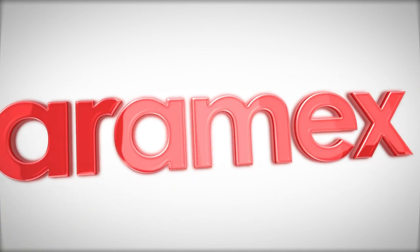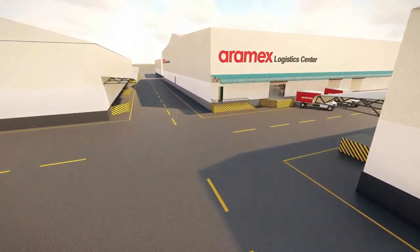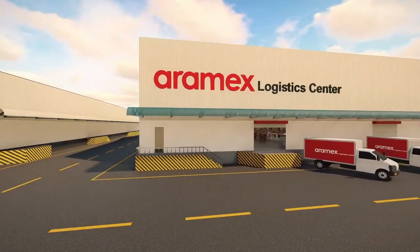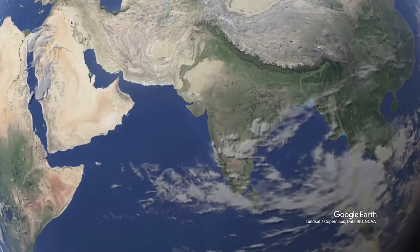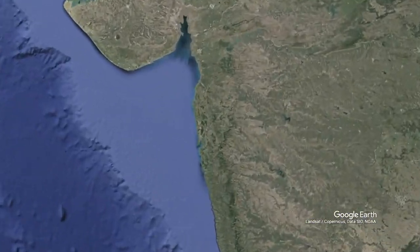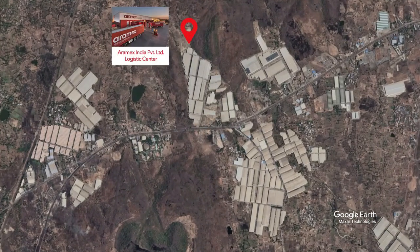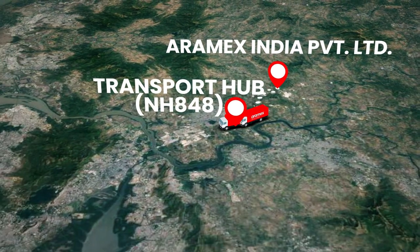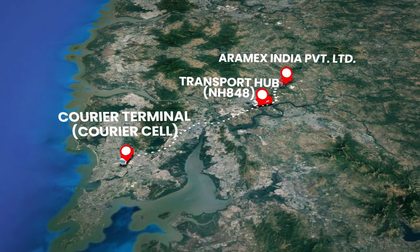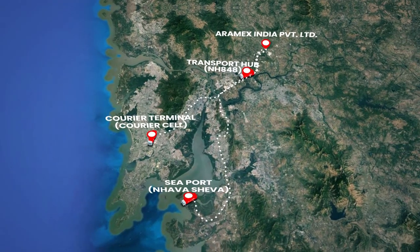Introducing Aramix India's brand new warehousing facility located in Bivandi. This facility is ideal for businesses seeking warehousing solutions in the major city of Mumbai, India. It is conveniently located near the major international airport, Jawaharlal Seaport, and the Land Transportation Hub on the NH43, situated close to the border of Maharashtra and Gujarat along the Mumbai-Nasik Highway.